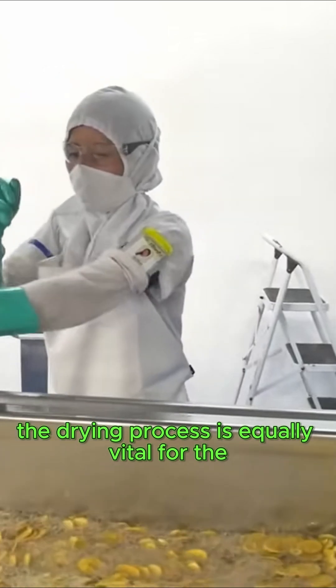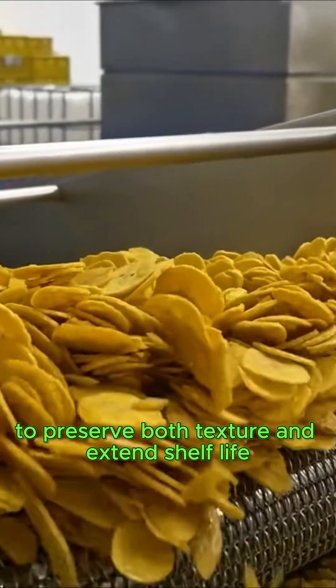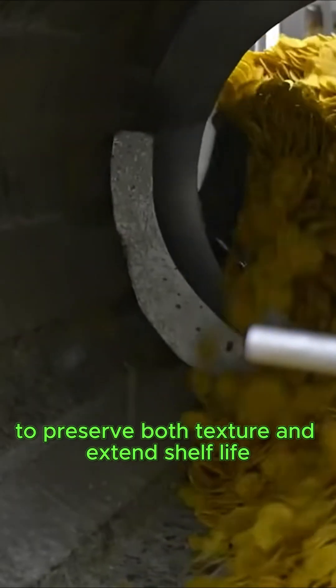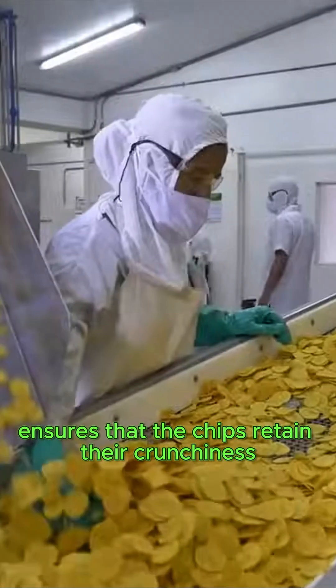The drying process is equally vital for the production of banana chips, as it effectively removes moisture to preserve both texture and extend shelf life. This meticulous process ensures that the chips retain their crunchiness and freshness.